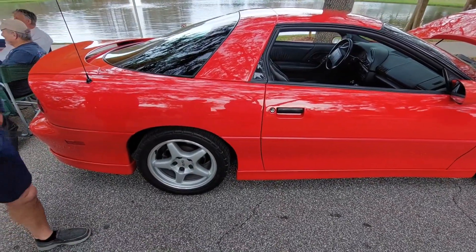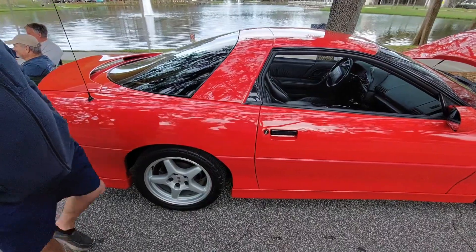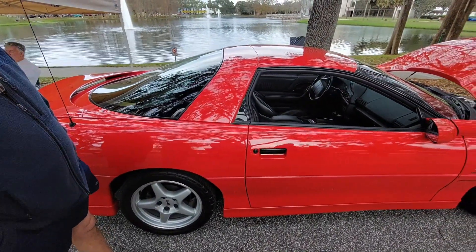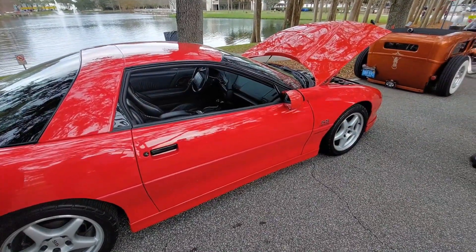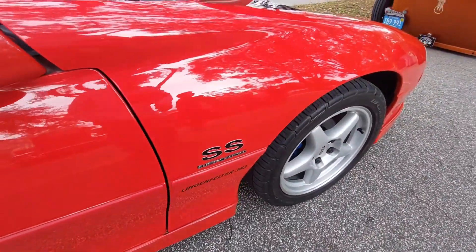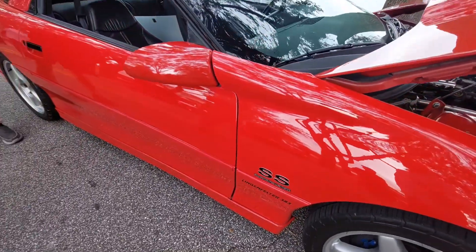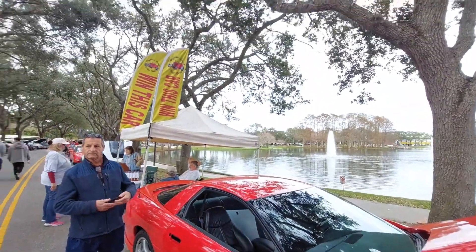The rims are not what came on the Z28. This particular car is number 458 of the 2,249 SS Z28s made that year. However, this car is one in twenty — it has the Lingenfelder 383 package. In 1996, the Lingenfelder package on this car cost $17,000, which was about $5,000 less than the car cost brand new from Chevrolet.